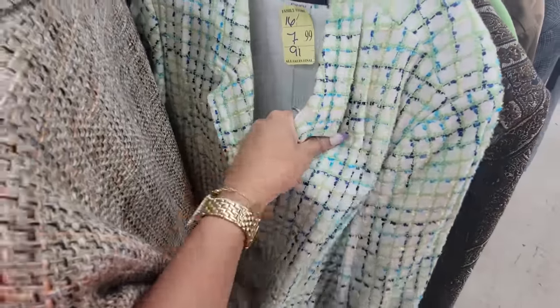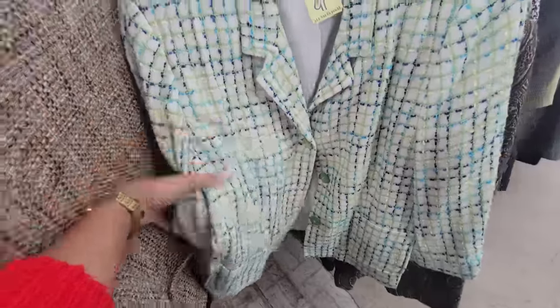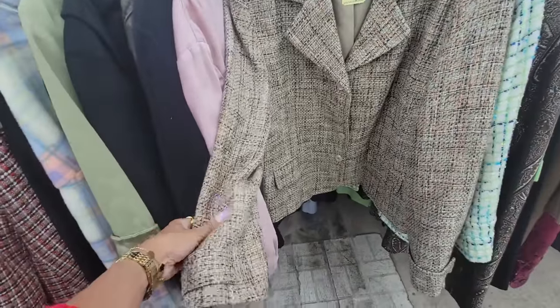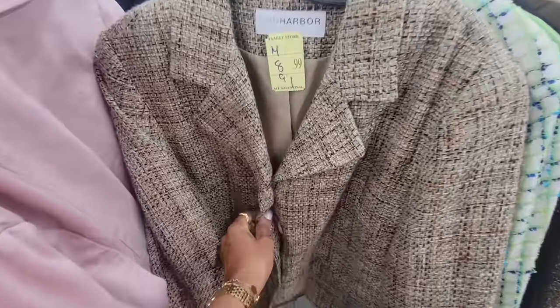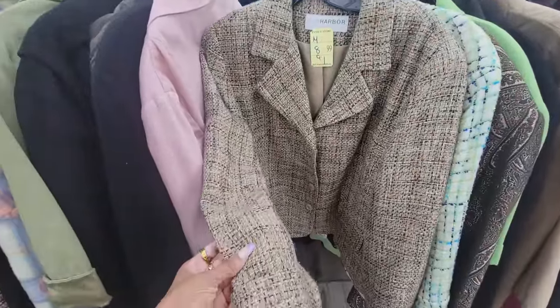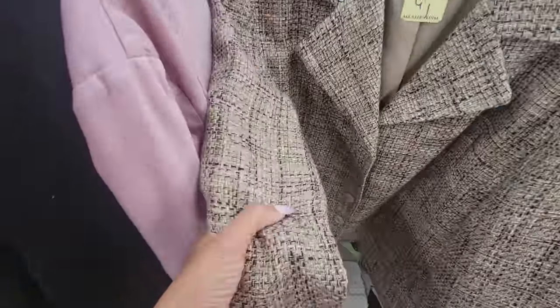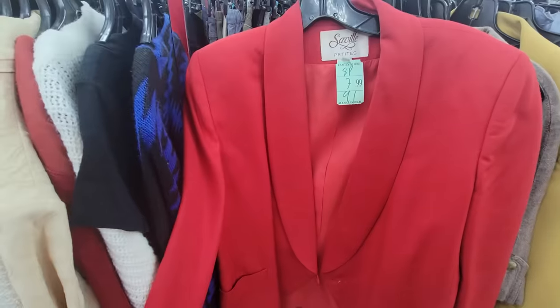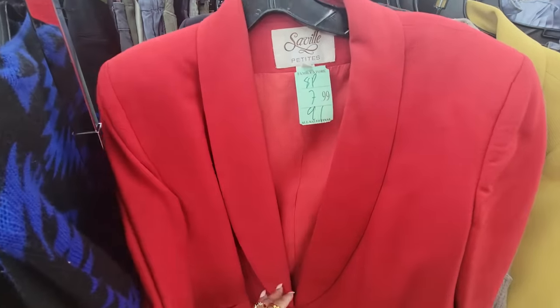There are these two tweed blazers from Sag Arbor. I really like the color of this one — I can just see this with jeans instead of a sweater. But I'm not sure; there's some damage here as well. I said I'm not picking anything red, but I love this color here.